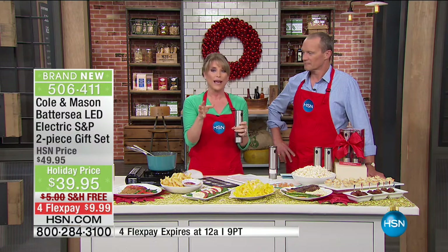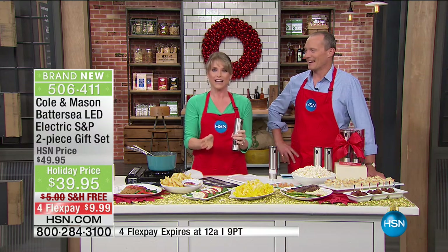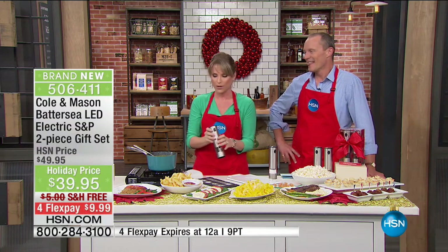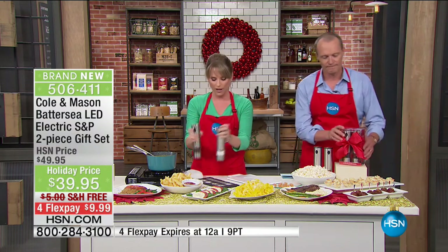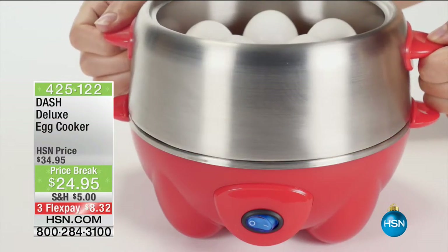You're not going to go in for a bite and be surprised — whoa, too much salt. Because you can see exactly how much fresh salt and how much fresh pepper you're using. Grab it right now, $9.99. Don't forget the HSN card, which is another fantastic option.